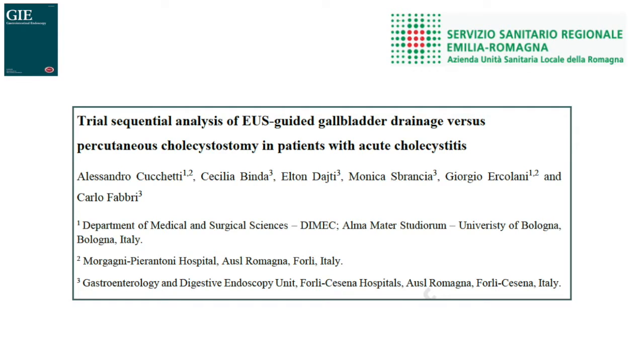I'm Cecilia Binda and I'm a gastroenterologist working in the gastroenterology and digestive endoscopy unit in Forlì and Cesena hospitals in Italy. I would like to thank Gastrointestinal Endoscopy for the opportunity of presenting our study entitled 'Trial Sequential Analysis of EUS-guided Gallbladder Drainage versus Percutaneous Cholecystostomy in Patients with Acute Cholecystitis.'